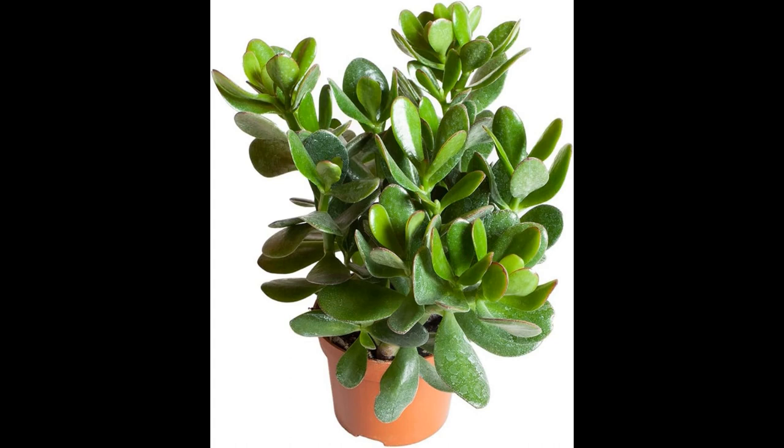3. Office Companion: Keep a jade plant on your desk or workspace to improve focus and productivity. Its presence can provide a refreshing break from screen time and stimulate creativity. 4. Gift of Wellbeing: Share the well-being benefits of jade plants by gifting them to friends or family. They make thoughtful presents for housewarmings, birthdays, or other special occasions. 5. Zen Garden Element: Incorporate a small jade plant into a miniature zen garden for a serene and meditative atmosphere. The juxtaposition of the plant's natural beauty with sand or stones creates a calming visual contrast.